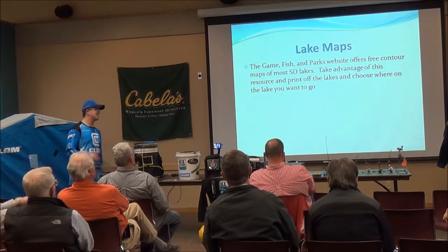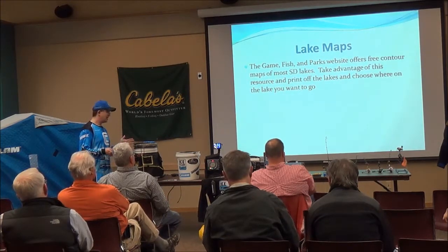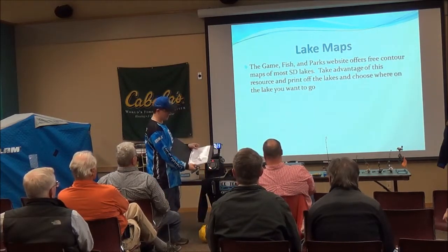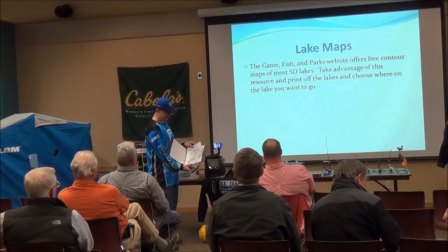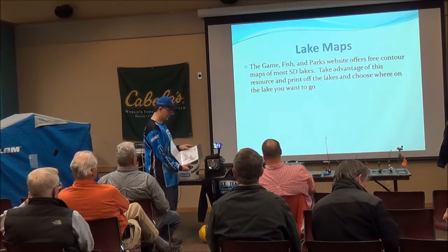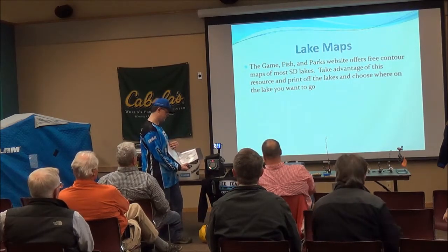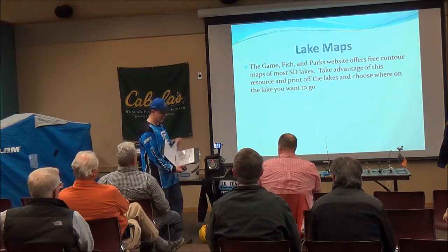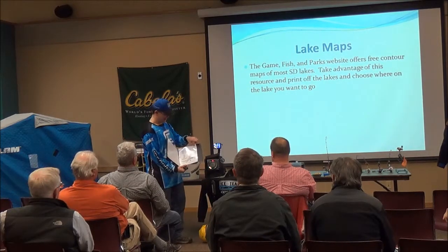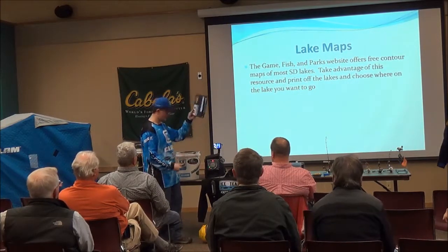For lake maps, I get mine from the Game and Fish website because they're free and most lakes, except some smaller ones, are available. It's free to print off. I've got Sheridan Lake on here, fully contoured. Sylvan Lake, Deerfield, Stockade, and even New Underwood Dam are also on there. I like to make enlarged copies of specific areas of bigger lakes. These are all new maps so I mark where I fish each year so I can go back to those same areas next time.